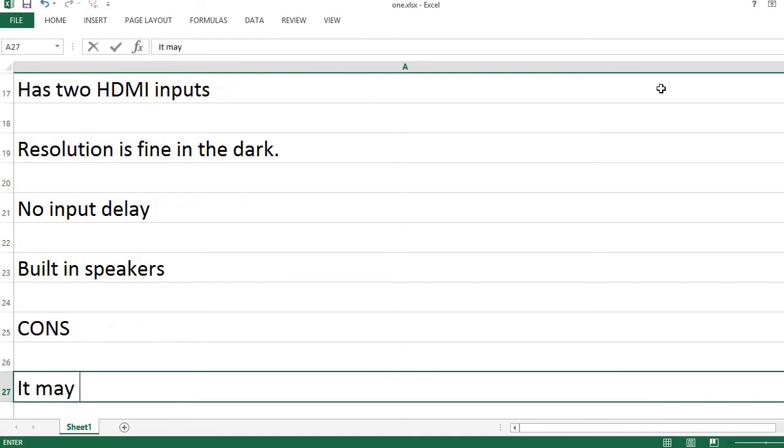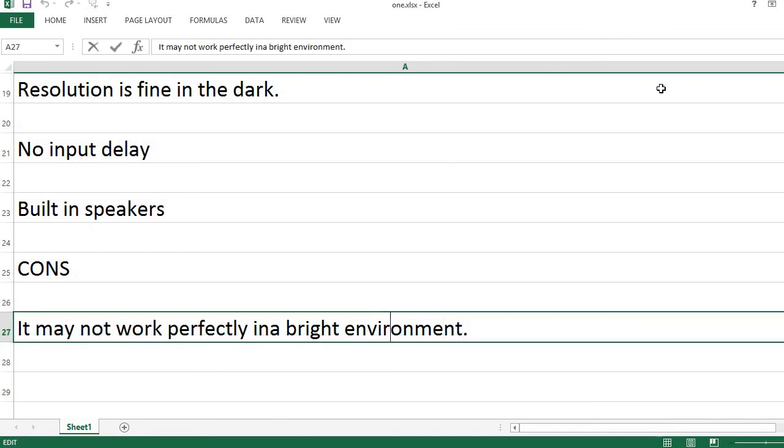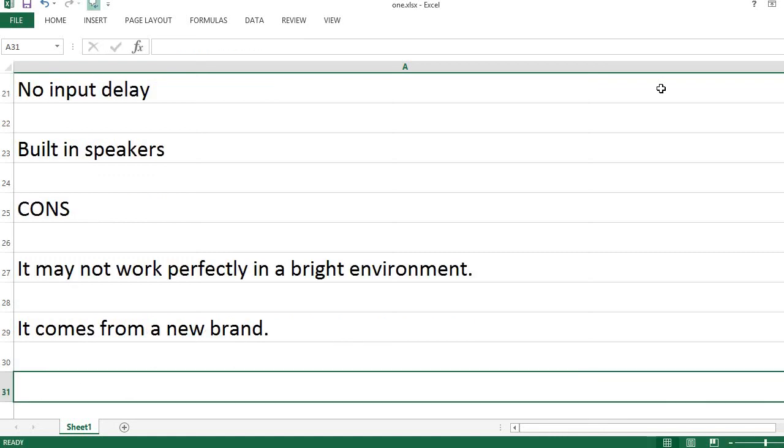Cons: It may not work perfectly in a bright environment. It comes from a new brand.